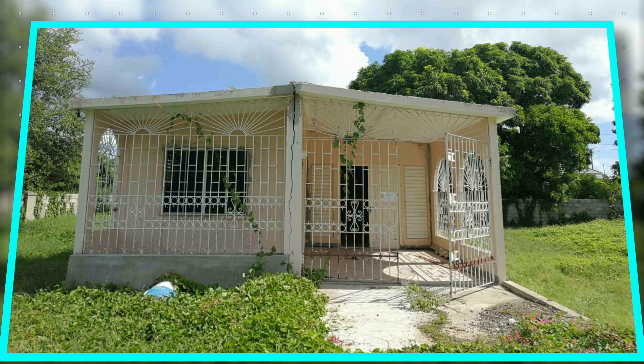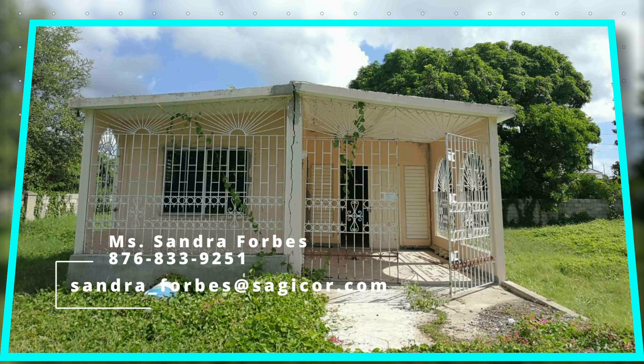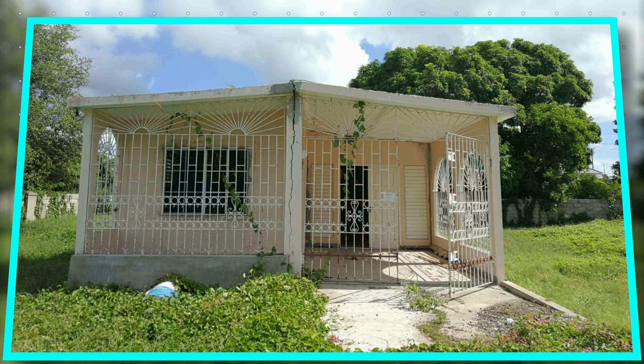This property is being sold by the brokerage Sagicore Property Services and by the realtor Miss Sandra Forbes — her license number is S-2834, in case you want to do a background check. You can reach out to her at 876-833-9251, or send her an email at sandra_forbes@sagicore.com, if you want to make a purchase or get additional information about the property.